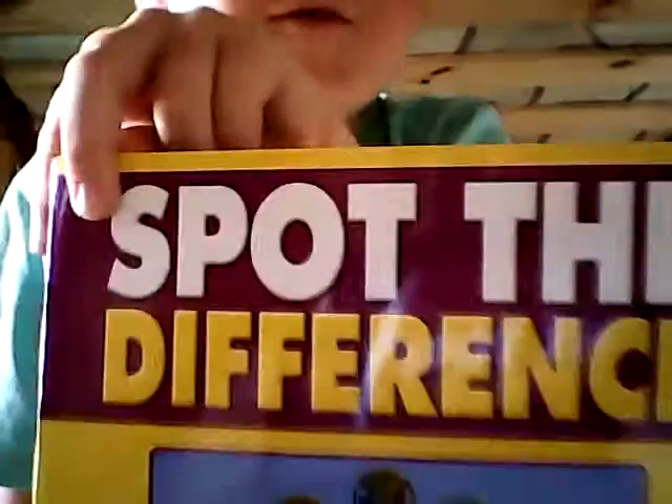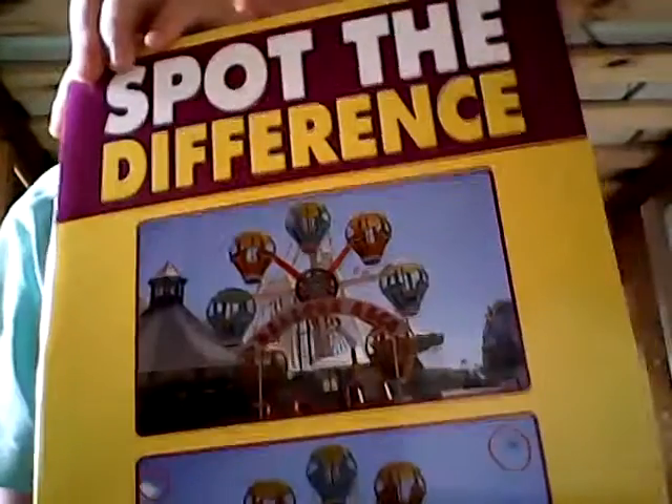Hi guys, welcome to a book. Let's read a book. The book I have chosen today is Spot the Difference. What's the difference? What's the difference?